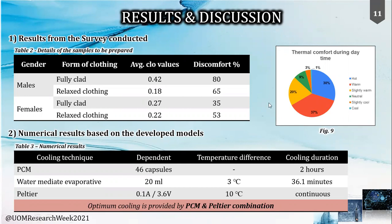Evaluating each cooling technique: 46 PCM capsules could provide two hours of cooling, while the evaporative cooling technique could provide cooling for 36 minutes by simply using 20 milliliters of water. In comparison, the Peltier cooling technique could provide continuous cooling, which unfortunately had its own limitations. However, analyzing the problem from a different angle, the combination of PCM together with the Peltier provided the best combined cooling solution.